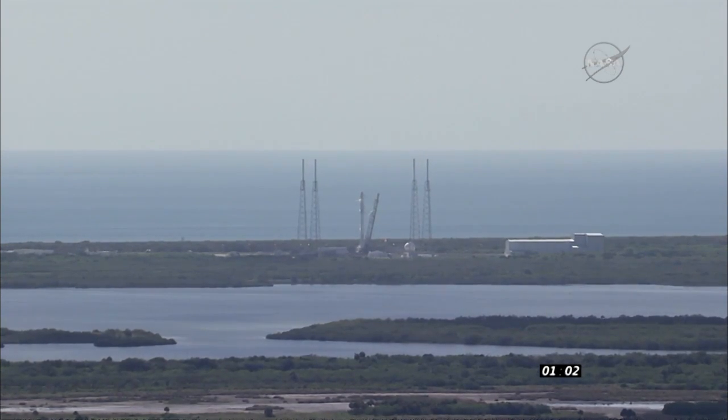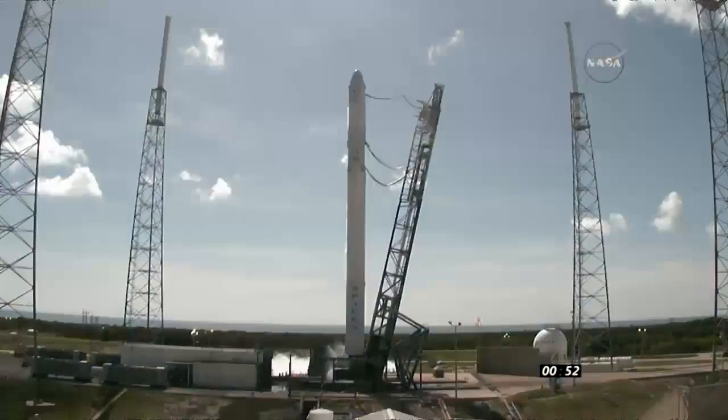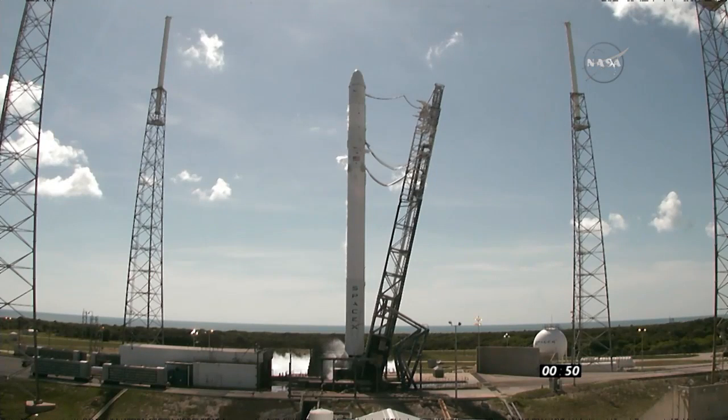Tickles and auto-idle. BC and DC verify F9 and Dragon are in startup. F9 is in startup. Dragon is in startup. Stage 2 tanks pressing for flight. Flight computer has control of the vehicle, means we're go for terminal count.